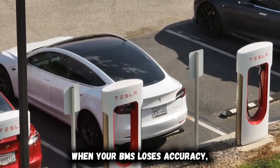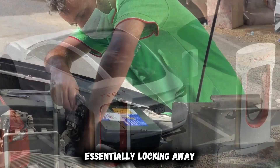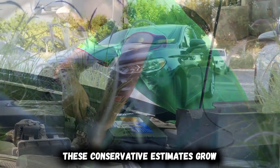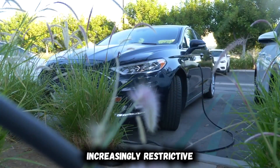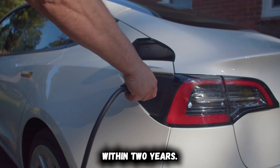When your BMS loses accuracy, it creates artificial limits on available capacity, essentially locking away usable battery capacity as a safety margin. These conservative estimates grow increasingly restrictive over time, cutting your effective range by as much as 15 to 20% within two years.